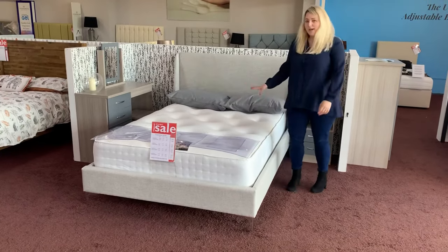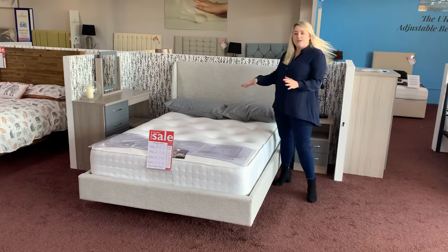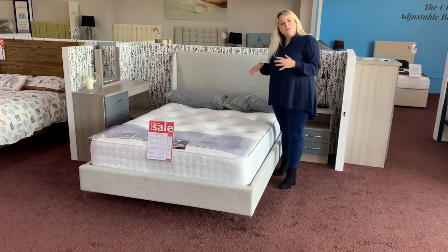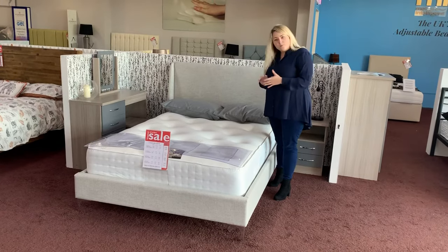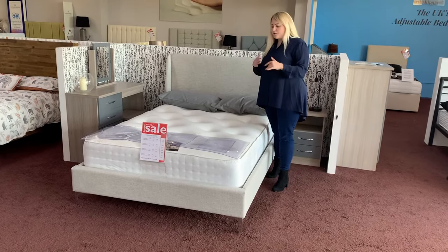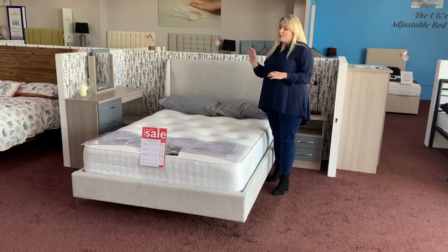In a double we have these ready to be delivered, and as part of the comfort guarantee, after 40 nights if you do not like this we can exchange it — because we appreciate you can't come in to try it. So we can offer that exchange if you don't get on with it, but it gives a soft to medium feel, this one.